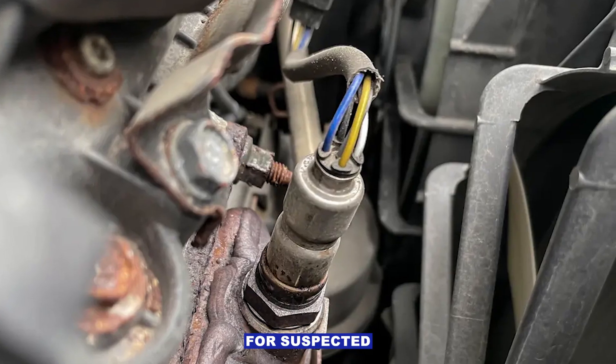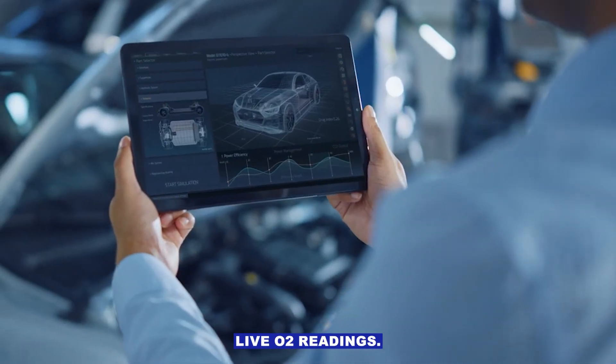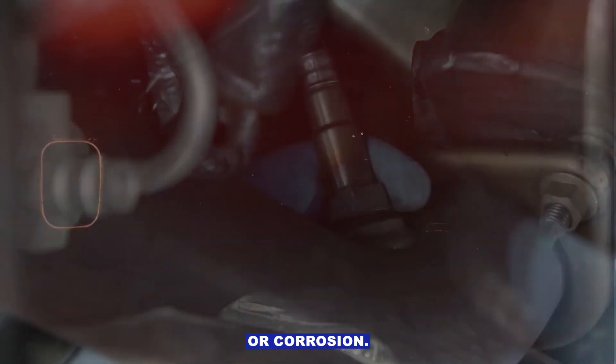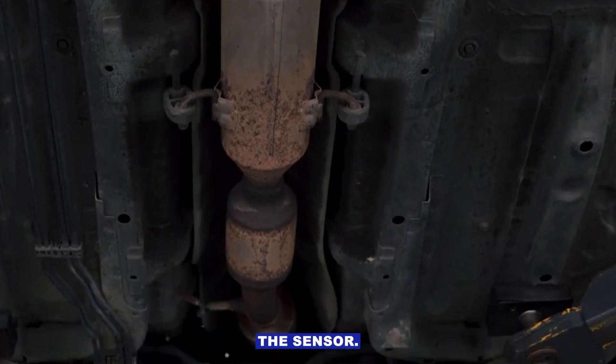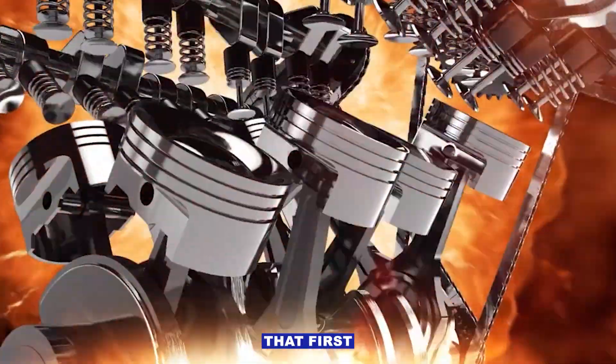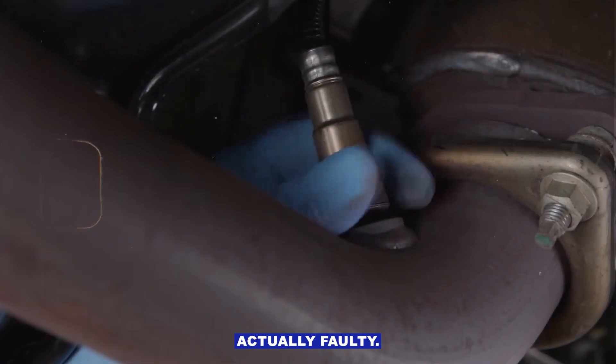My checklist for a suspected bad O2 sensor: scan for codes and check live O2 readings; inspect wiring and connectors for heat damage or corrosion; look for exhaust leaks before the sensor; check fuel trims for clues; if the engine is burning oil, address that first; replace the sensor only after confirming it's actually faulty.